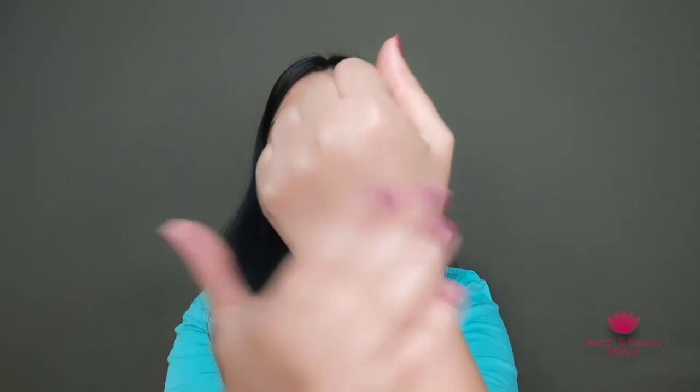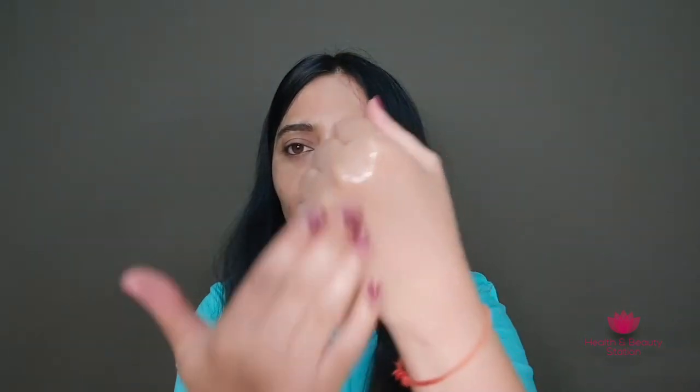After cleansing and toning, you have to apply this serum or oil at nighttime, massage it into your skin, and then go to bed. In the morning you will see your skin is hydrated and supple, and with regular use you can see a reduction in dark spots and brighter-looking skin.